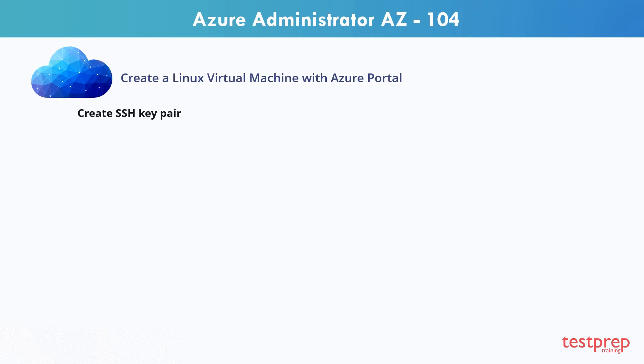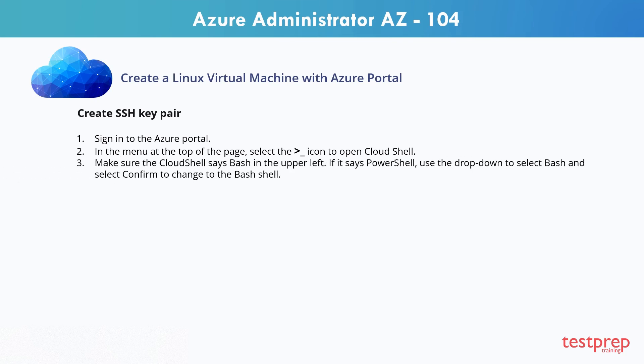Let's create an SSH key pair. Step 1: Sign in to the Azure portal. Step 2: In the menu at the top of the page, select the shown icon to open cloud shell. Step 3: Make sure the cloud shell says bash in the upper left. If it says PowerShell, use the drop-down to select bash and select confirm to change to the bash shell.